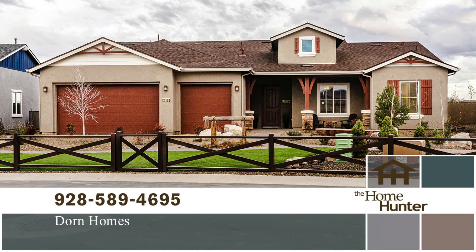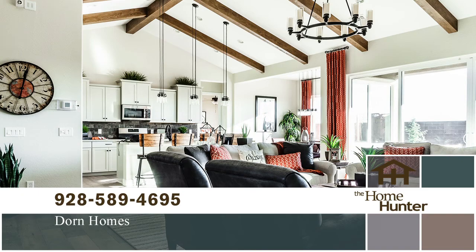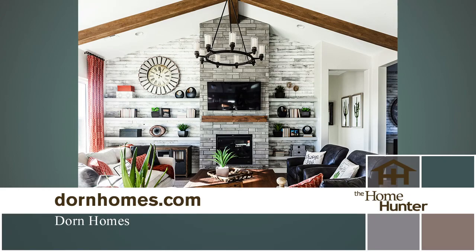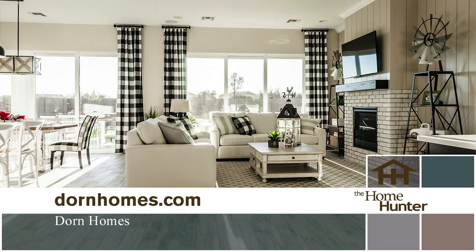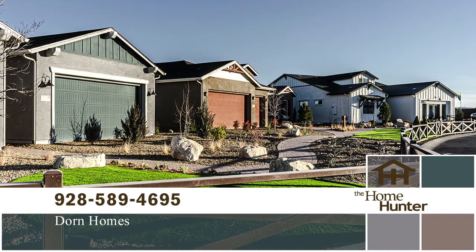Doran Homes is excited to welcome you to this premier new home community in Prescott — the Westwood at Deep Well Ranch. Located on Willow Creek, just north of 89A, you'll be close to planned shopping, schools, and the new headquarters park, less than 10 miles from both historic downtown Prescott and the Prescott Valley Entertainment District, and 5 miles from Watson Lake. Westwood offers designs from over 1,500 to almost 2,600 square feet, with 2–4 bedrooms, 2–3 baths, and 2–3 car garages. Prices start in the mid-$300s. Call 928-589-4695 or visit DoranHomes.com.